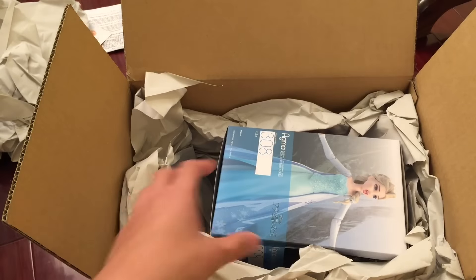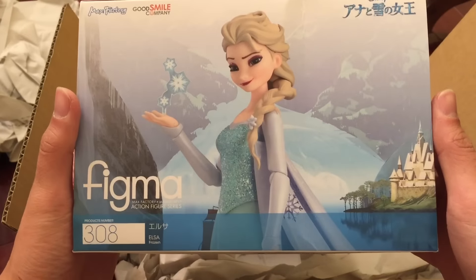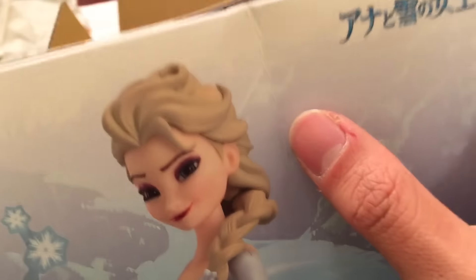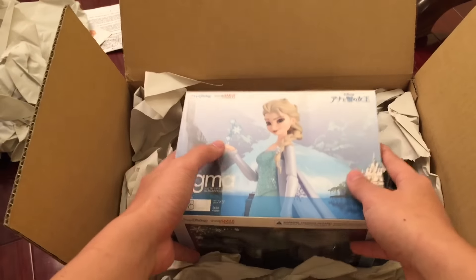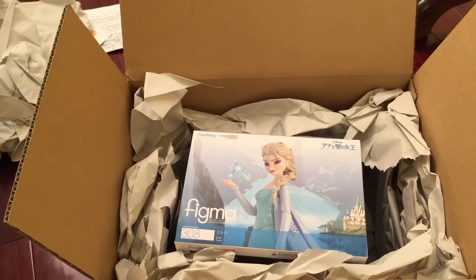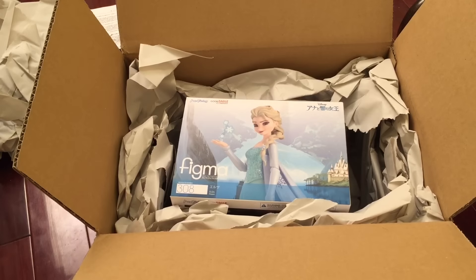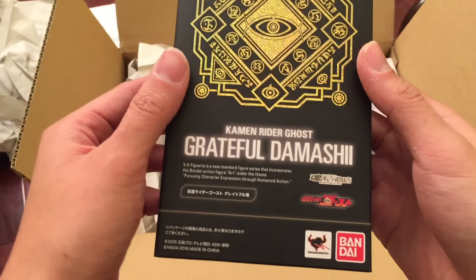Of course we have Elsa from Frozen, and like I mentioned earlier, this is my first time not using EMS, so my packaging got a little bit screwed up over here. I can see a crease over here but it still came in one piece — it's not too bad. I guess the longer they handle the package, the more risk you're taking. This one came in about two weeks approximately. I didn't want to spend $40 on EMS compared to $20.